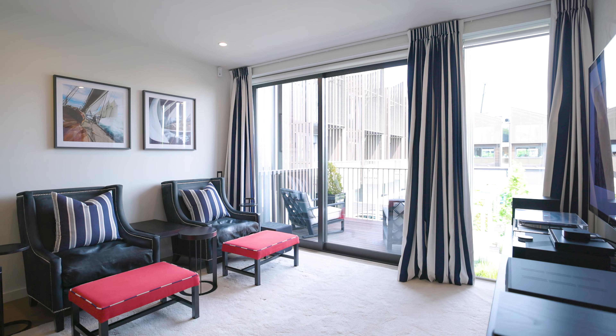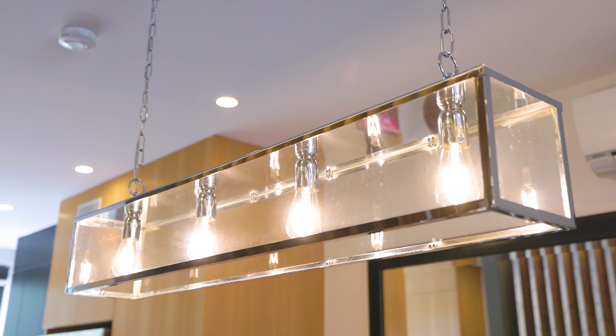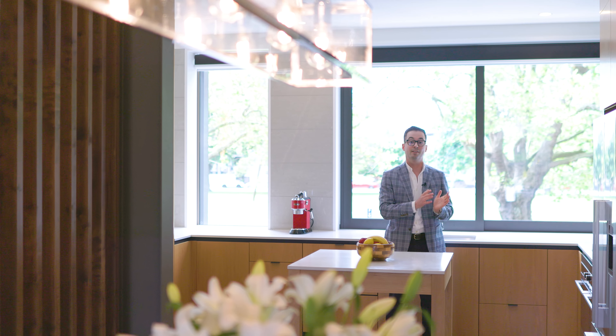Rising to the second floor, the open plan lounge, dining area and kitchen sit atop European oak floors, presenting a showpiece of streamlined living. With Caesarstone benchtops and Fisher & Paykel appliances, this kitchen commands uninterrupted views of Latimer Square, blending form with function in the heart of the home.